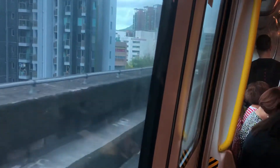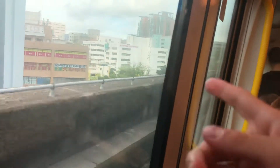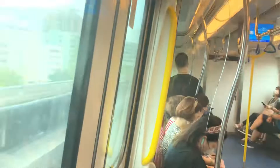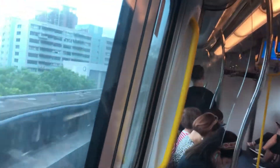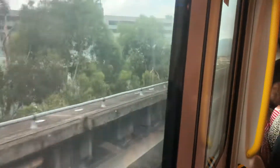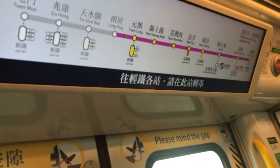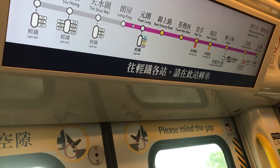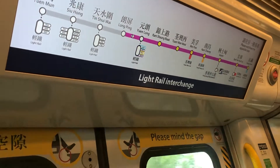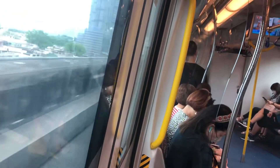So we're at Kam Sheung Road, which is kind of described as a rural area, but you can see so many buildings. However, around the station itself there is literally nothing. Later on, this line will become a brown line — it will not be a purple line anymore.